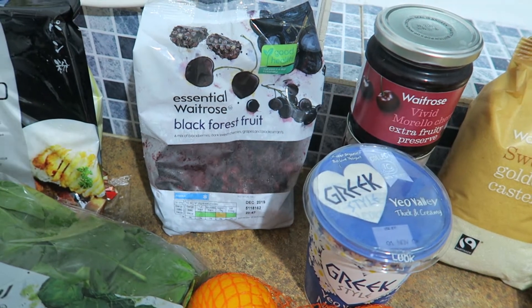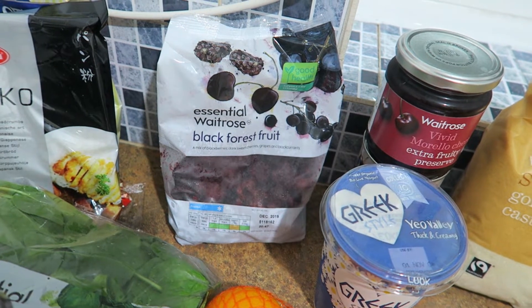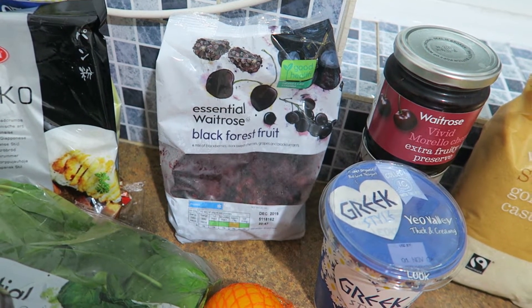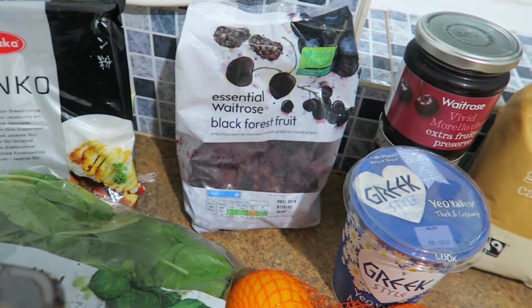I also got these black forest frozen fruits to go into the freezer. A while ago I stewed a load of apples and cinnamon, and I've been having that on top of porridge in the morning, but it's run out. So I decided I wanted some other fruits to go on top of the porridge and went with that black forest pack.